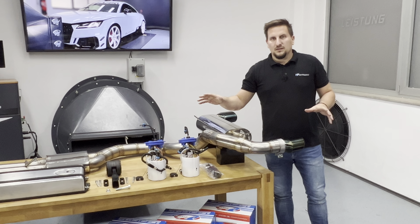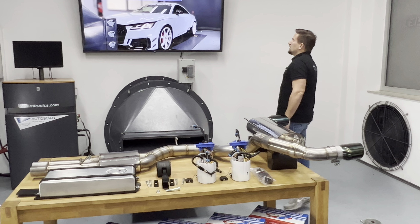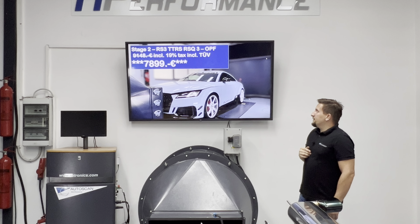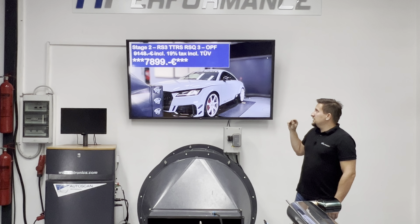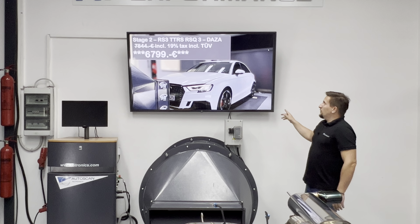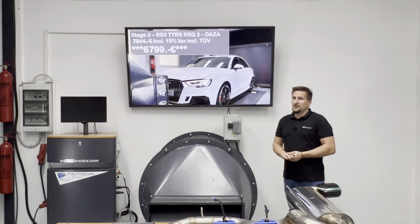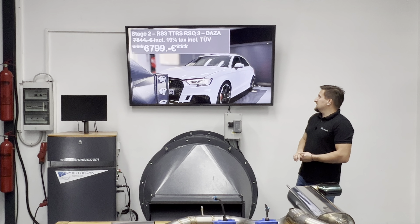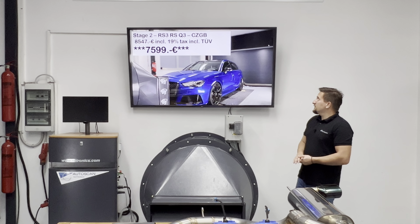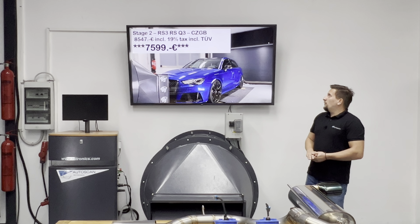Besides all the individual parts, we also have complete stage packages discounted at the moment. The Stage 2 for the OPF models — RS3, TT RS, and RSQ3 — is discounted from 9,148 euros, inclusive of taxes and TÜV approvals. We also have Stage 2 for the DASA models, now at 6,799 euros instead of 7,844 euros, inclusive of installation, taxes, and TÜV approvals. Stage 2 for the RS3 8V1 CZGB as well as the RSQ3 first generation is now discounted to 7,599 euros instead of 8,547 euros.